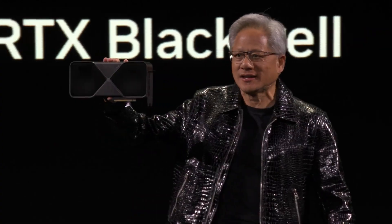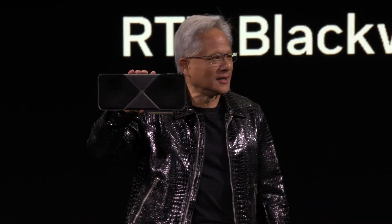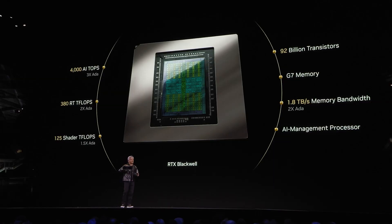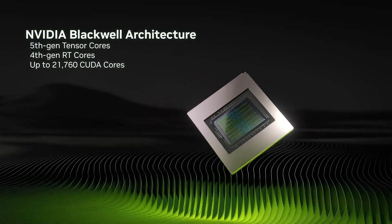As the undisputed market leader, it's always exciting to see what NVIDIA is up to, and they kick off 2025 with a bang with the announcement of the GeForce RTX 50 series. After months of speculation and leaks, NVIDIA CEO Jensen Huang confirmed the 50 series GPUs are based on the Blackwell architecture and, taking quite a few people by surprise, announced both desktop PC and laptop GPUs.